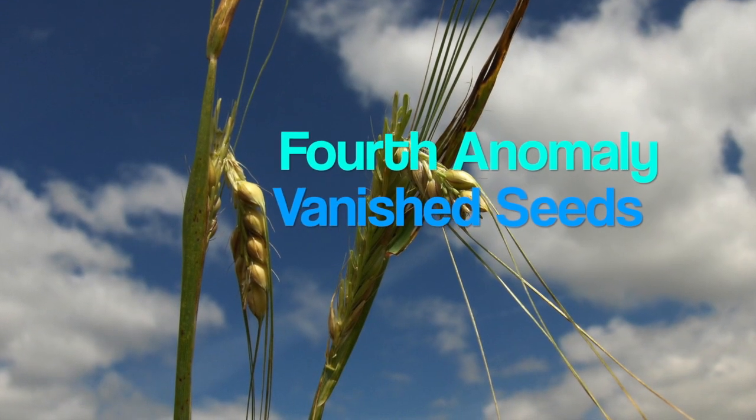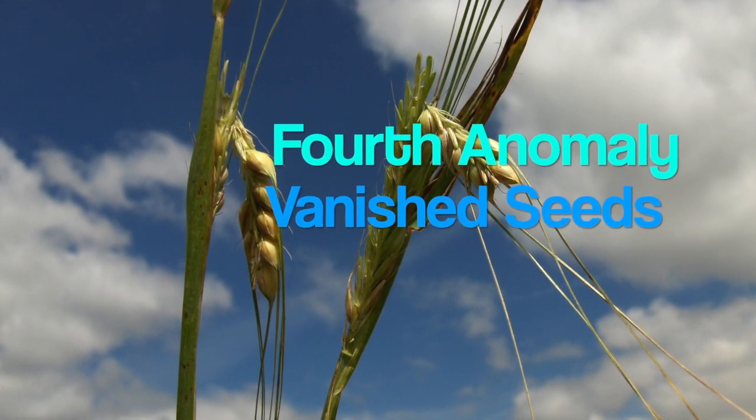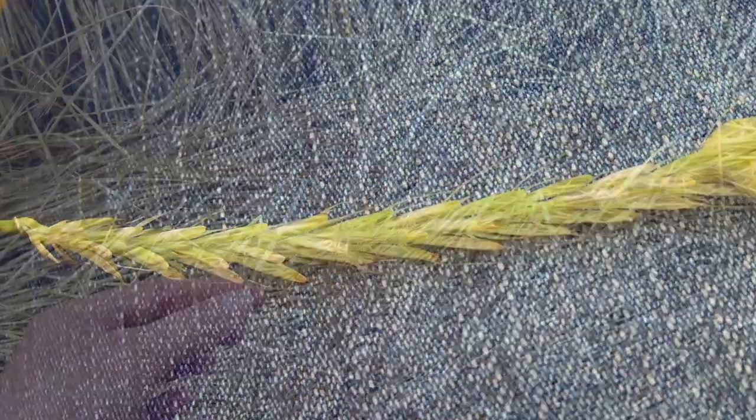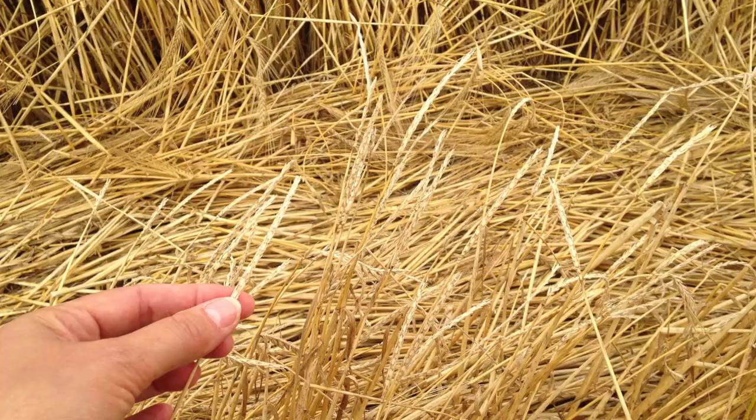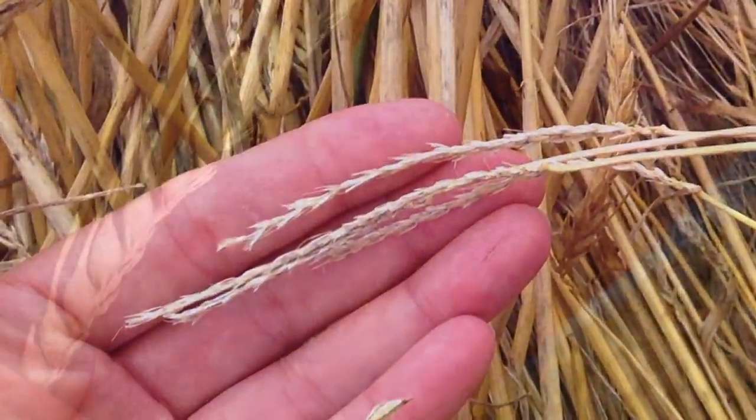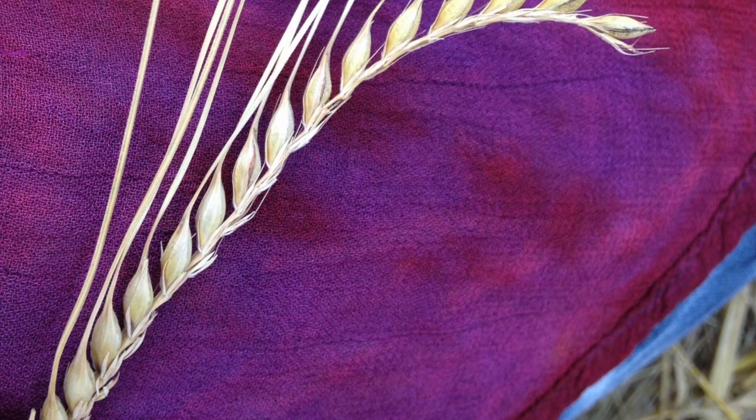Fourth anomaly: vanished seeds. In some formations, the majority of the seeds have disappeared. Were they eaten by birds? Probably not. There are simply too many missing, or just on one side of the seed head, which is weird.